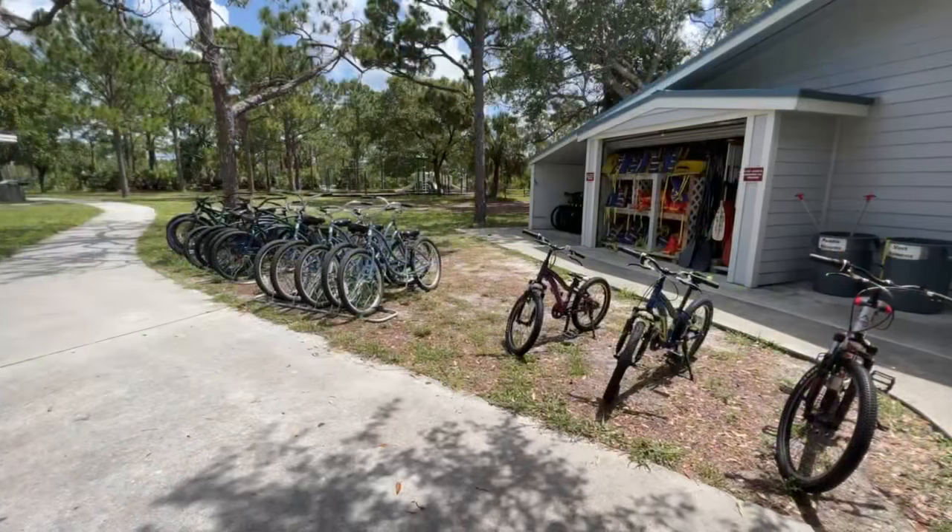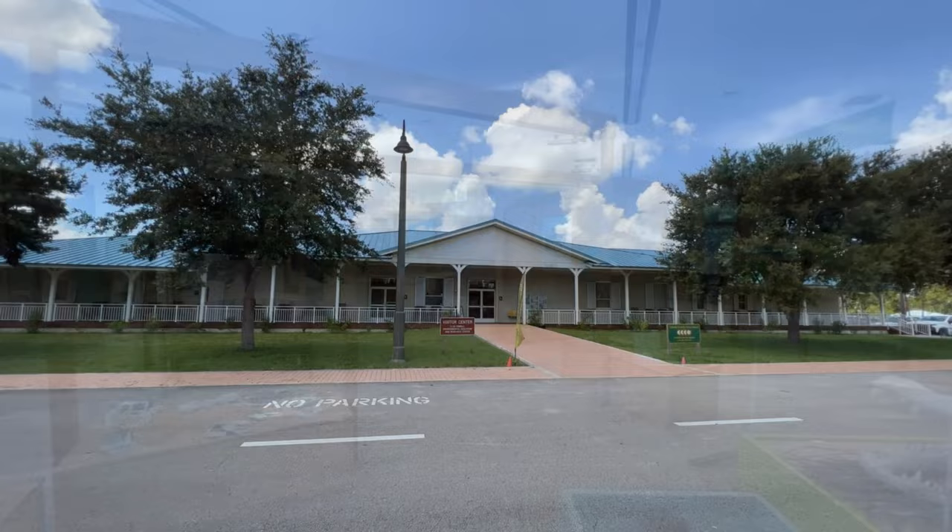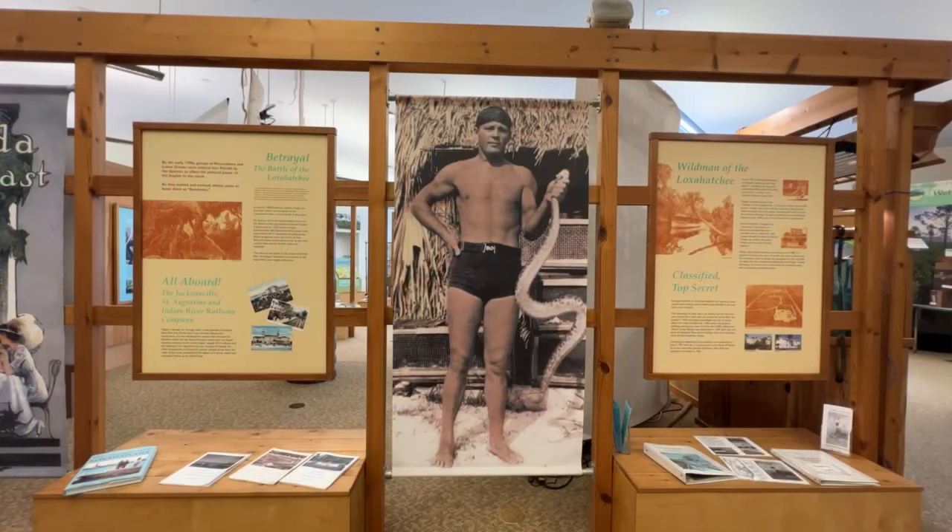At the concession stand, you can also find bike rentals for adults and children. Another must-see stop is the Elsa Kimball Environmental Education and Research Visitor Center, where they have exhibits that explain the habitat and the creatures that live here.